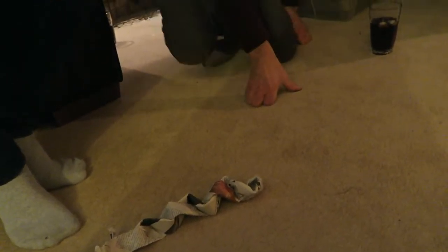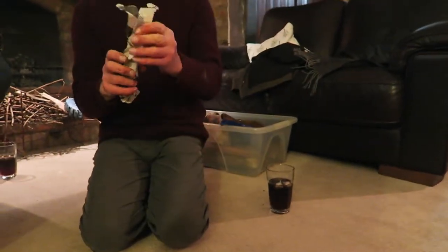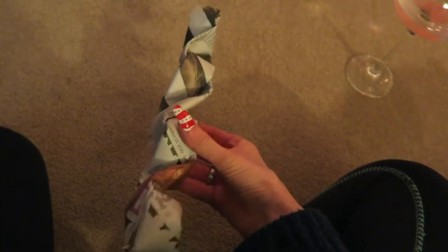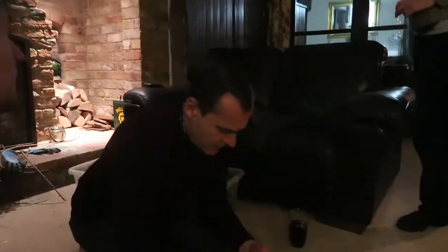Dad, can you explain what you're actually doing? He's making little solid paper sticks out of newspaper that burn in the fire. We're also going to light my little Christmas house — it burns too.